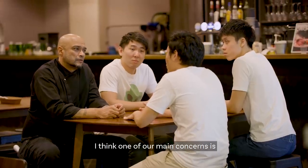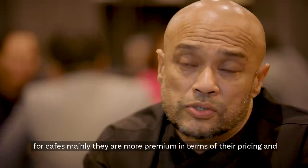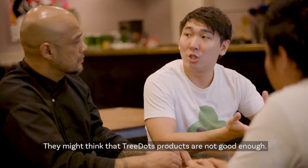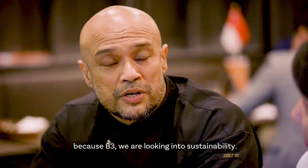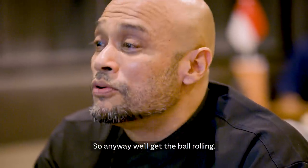One of our main concerns is that cafes are more premium in terms of their pricing and the perceived quality of their food. They might think that 3Dots products are not good enough. But B3 mentioned they are looking at sustainability, so that's a good alignment.